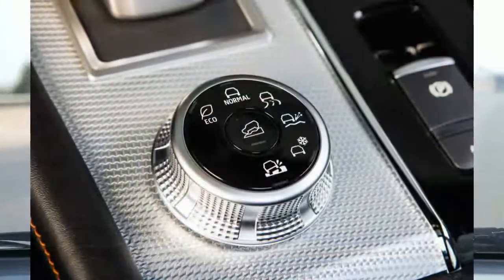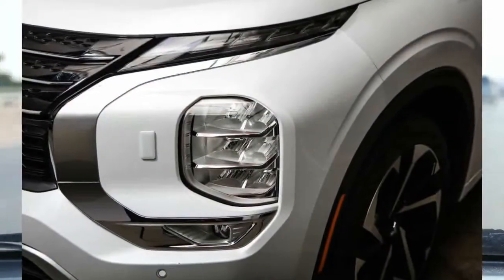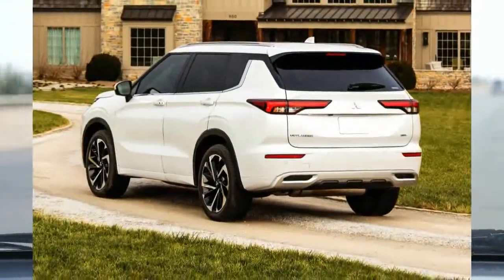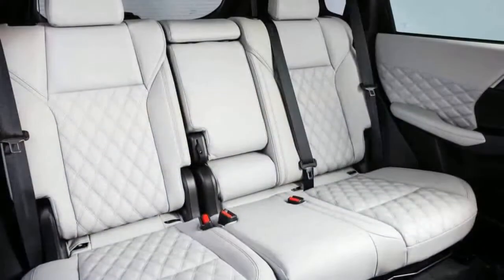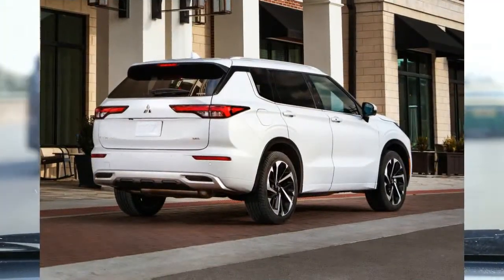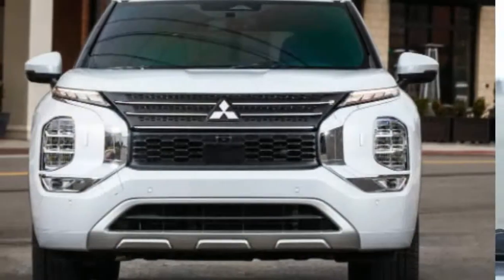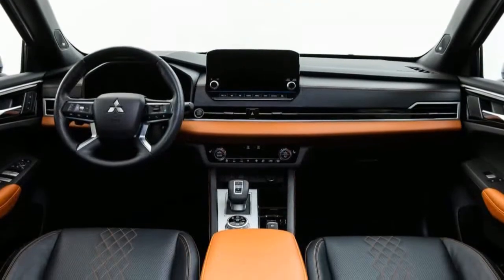The Outlander's value depends entirely on whether you really need its third row. It might be useful on rare occasions, but it's not suitable for adults even on short trips. Almost every other two-row SUV is less expensive than the Outlander. If you do need the third row, the Mitsubishi Outlander costs roughly the same as the Volkswagen Tiguan. The Outlander is less expensive than the Kia Sorento, but the Sorento is preferable for several reasons, including a roomier third row. If you just want a decent car with great features at an affordable price, the Outlander will meet your expectations. Also noteworthy are the Outlander's upscale interior materials. Mitsubishi's warranty plan is quite generous — every Outlander comes with a 5-year/60,000-mile basic warranty, a 10-year/100,000-mile powertrain warranty, and 5 years of unlimited-miles roadside assistance.